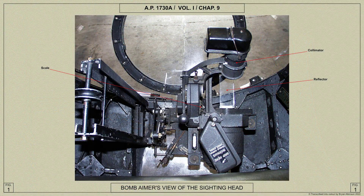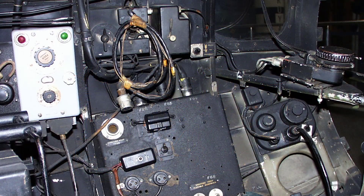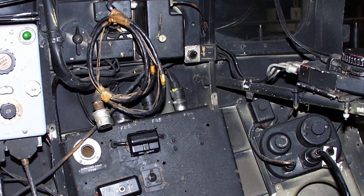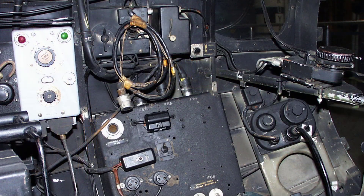We shall be covering the bombsight Mark 14 in much more detail in a future video. When the TR 1196 transmitter receiver installation is fitted, the air bomber's press-to-transmit switch is located on the port side at the forward end of the nose. A target map case is provided on the floor below the air bomber's support.